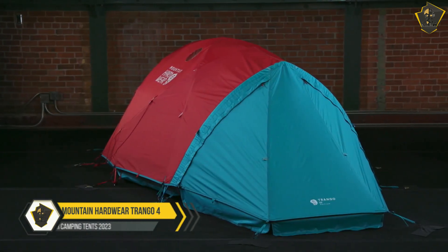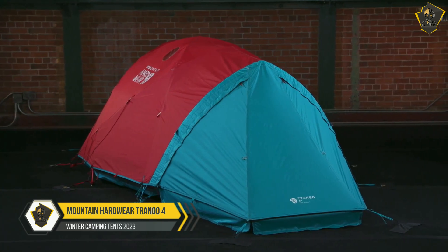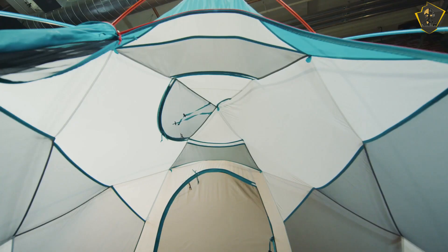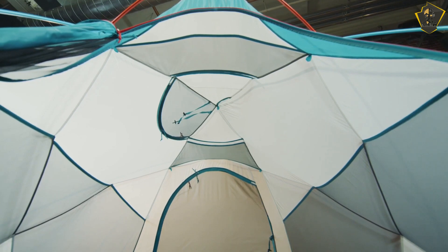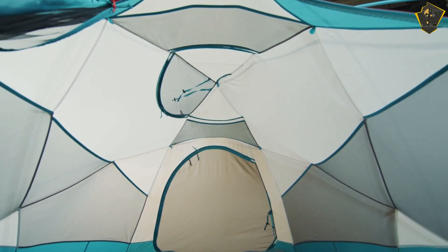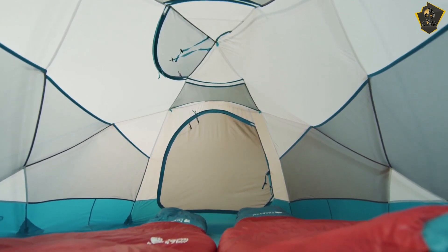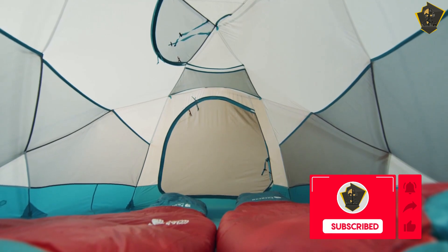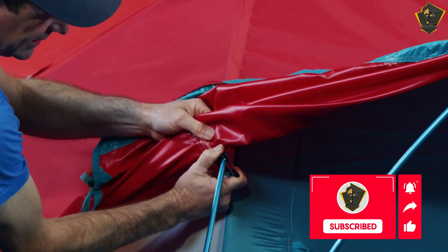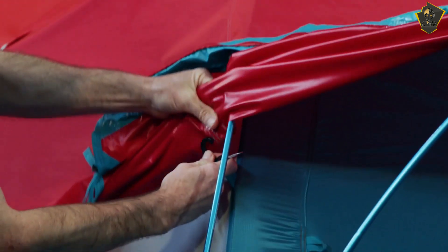3. Mountain Hardware Trango 4 Tent. Mountain Hardware is a top maker of all-weather tents, and the price of the Trango 4 tent reflects its quality. This tent for four people is not cheap, but it works well and has many useful features that make it worth the money. The Trango is a double-insulated tent with a vestibule-creating outer fly. Tent vestibules are advantageous, especially in inclement weather, because they provide a dry area to enter the tent, reducing the amount of ice and moisture you may track inside.